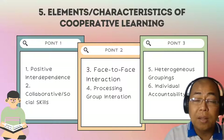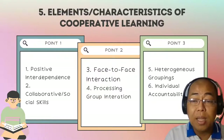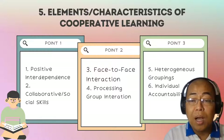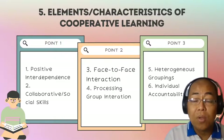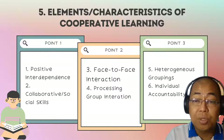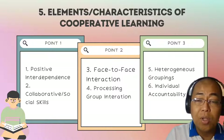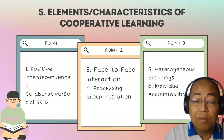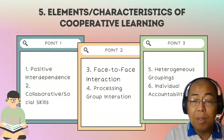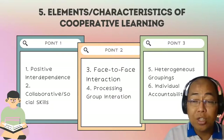Fourth is group processing. As mentioned, this can be done by the group — they process the experience and discuss how they can improve in how they contributed to the attainment of the assigned task. The teacher can also facilitate this, for example through online consultation to clarify issues and ask students to reflect on their experience, either through online meetings or reflection questions.